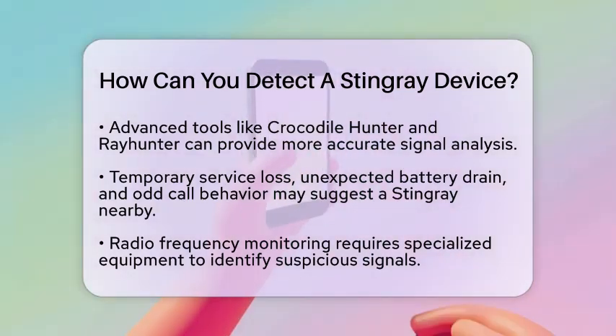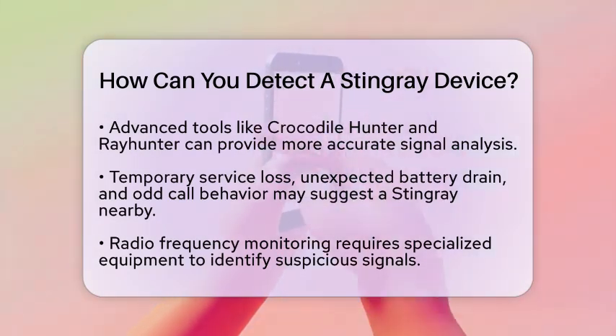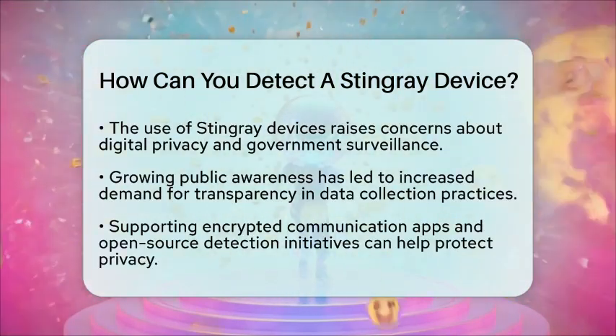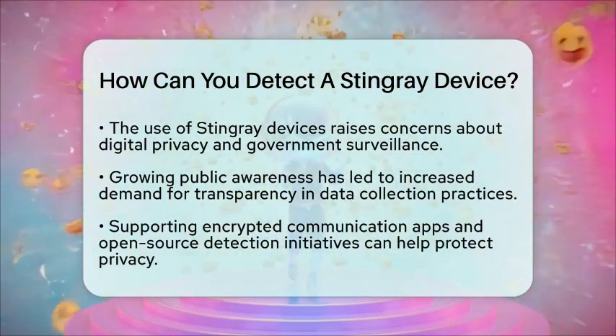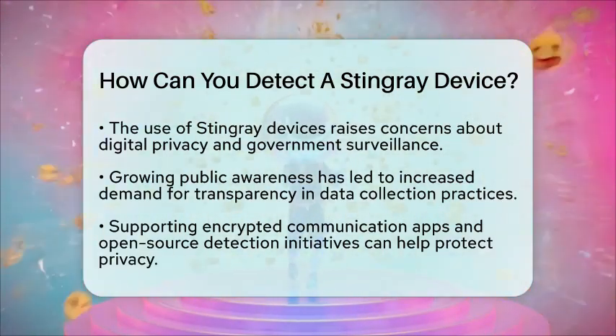From a cultural standpoint, stingray devices highlight the ongoing struggle between digital privacy and government surveillance. The secrecy around their use raises public concerns about data collection and privacy rights. As awareness grows, so does the demand for transparency and control over personal information.